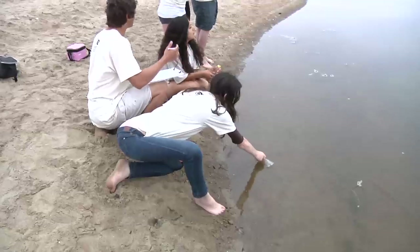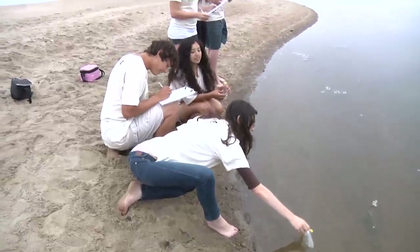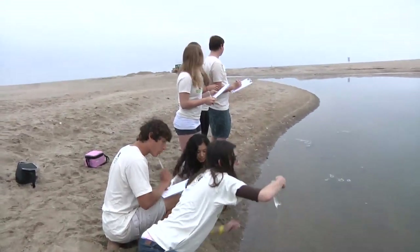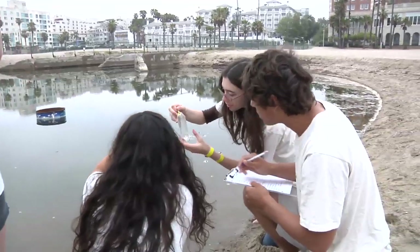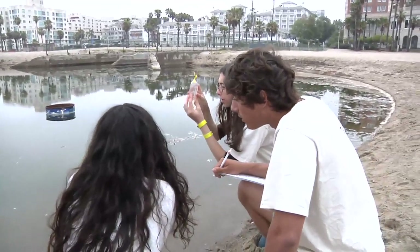Every Wednesday morning, students from Santa Monica High School collect water samples at the Pico-Kenter Storm Drain, one of many urban runoffs responsible for pouring more than 100 million gallons of contaminated water into the ocean each day.